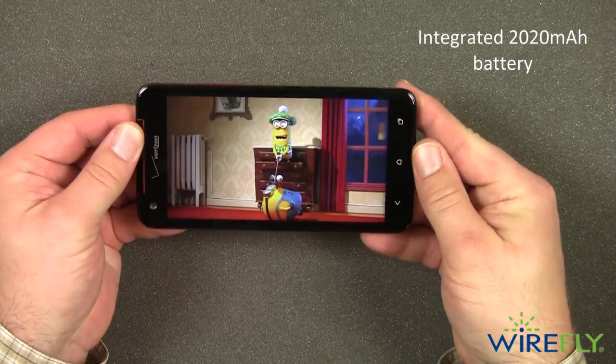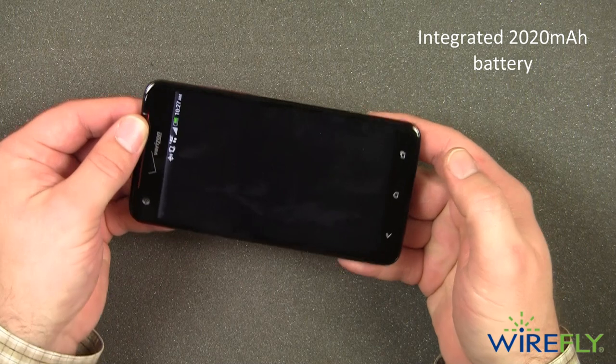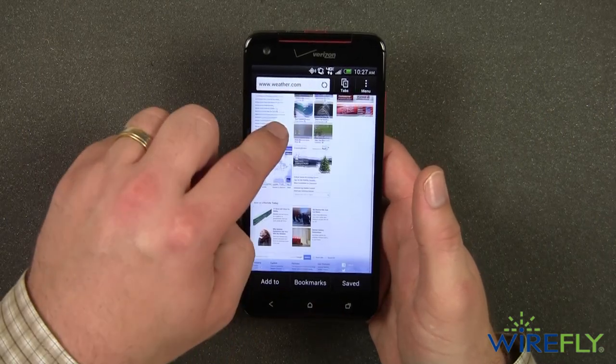An integrated 2020 milliamp hour battery powers the vibrant display on the DNA for up to 12 hours of talk time and 14 days standby. With a top-notch display, you would expect the DNA to have top-notch hardware inside, and it doesn't disappoint.